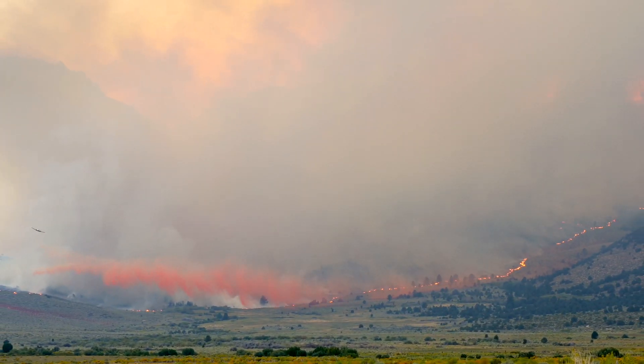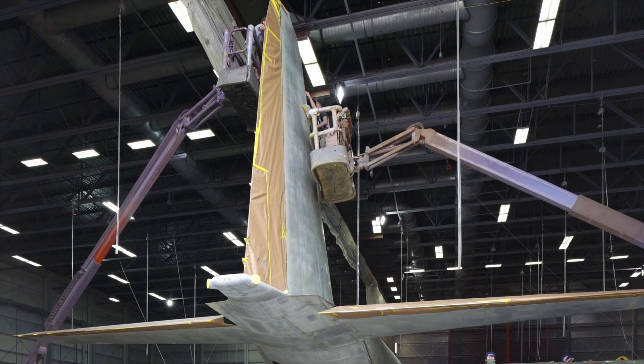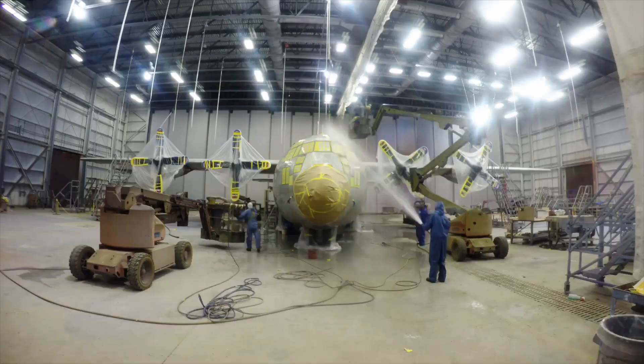We're rebuilding the C-130 for a few reasons: they're a dependable airframe with a long history, and they're very well suited to the task — it's very close to the mission they were designed to do in the first place, which is cargo carrying and getting into tight places.